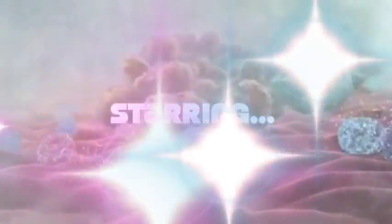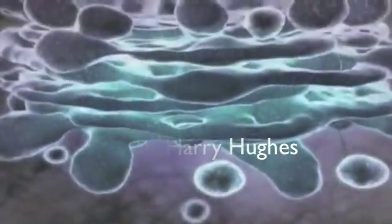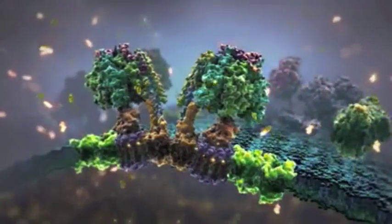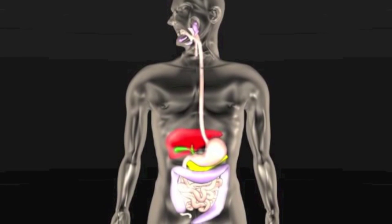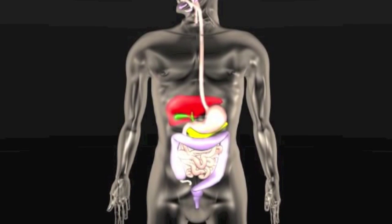Today we're going to show you how your McDonald's is processed inside of your body. The human digestive system is a group of organs and glands that process what we eat by breaking the food down physically and chemically so that vital nutrients can be extracted and absorbed by cells for energy.